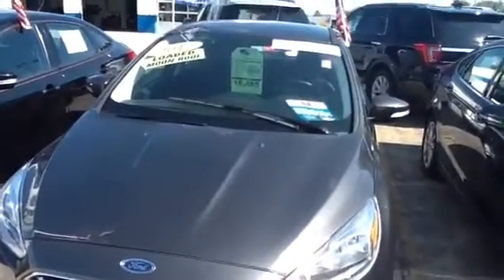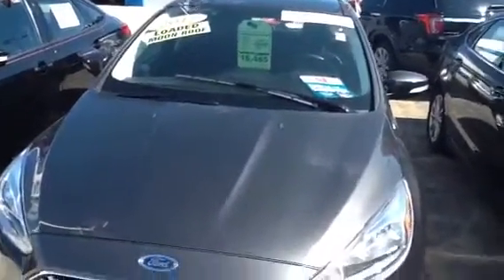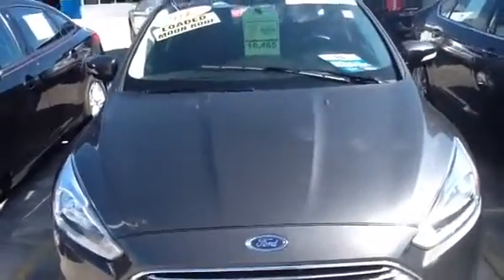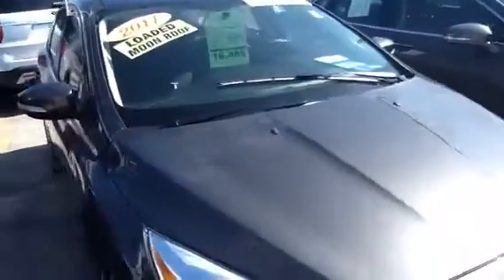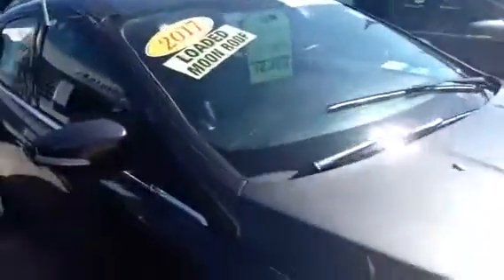Hi, this is Emily from Boucher Ford. Just wanted to thank you for your interest in the 2017 Focus Titanium here. This vehicle is in really great shape. It's been fully inspected by our Ford certified technicians. It comes with a full Carfax report — clean Carfax on here, one owner, no accidents.